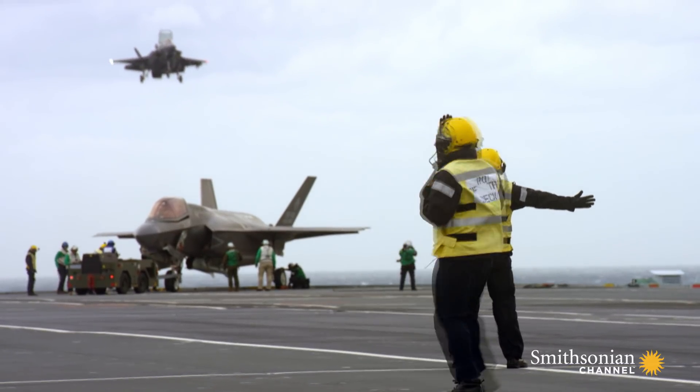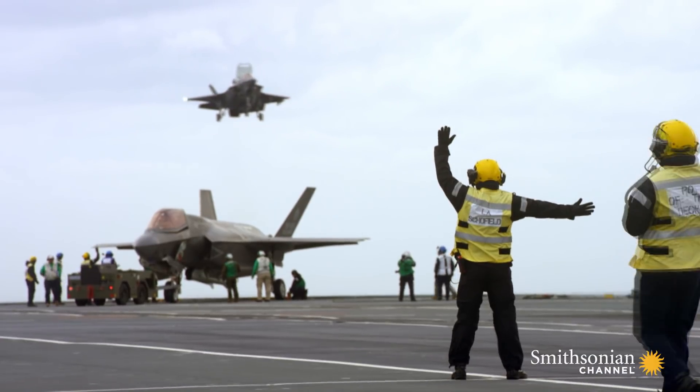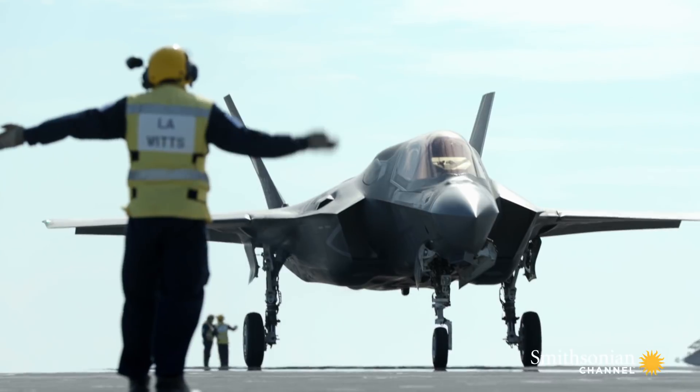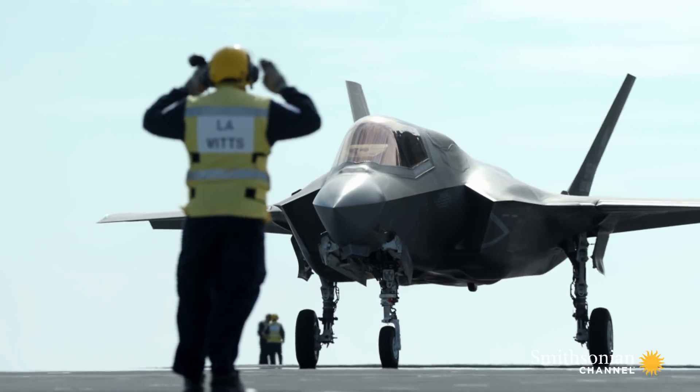Aircraft handling is extremely hazardous, but surprisingly elegant and precise — disciplined, almost dance-like.